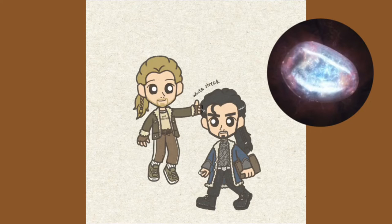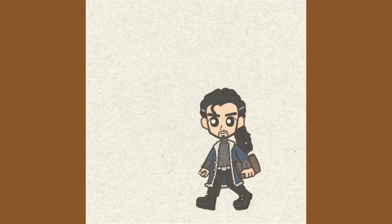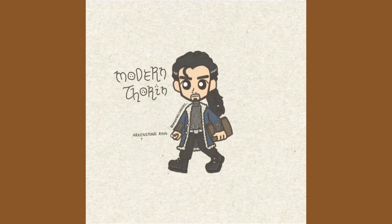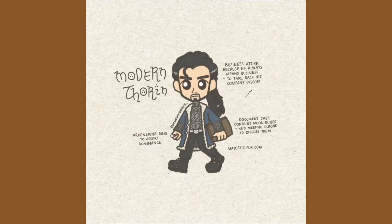And I imagine the king's jewel, the arkenstone, to be a ring on his finger. Modern Thorin also has the most backstory. I once thought of drawing a whole Hobbit comic series set in the modern world, where business rival Smok steals Thorin's company, Erebor, and he has to get it back with the help of his nephews, employees, the rest of the dwarfs, and Bilbo. I even made up a company logo.